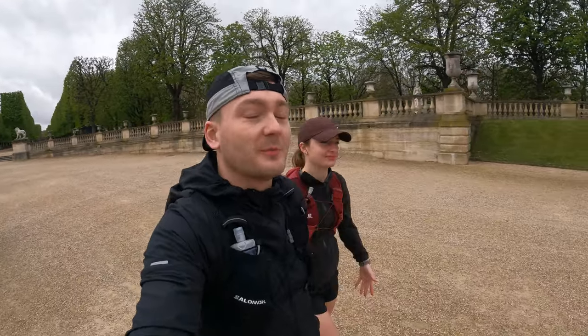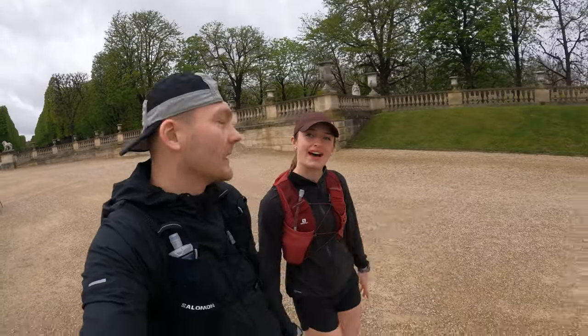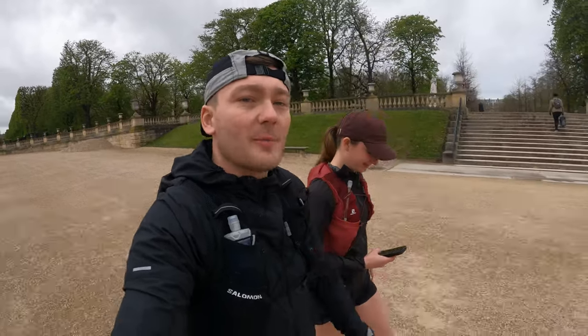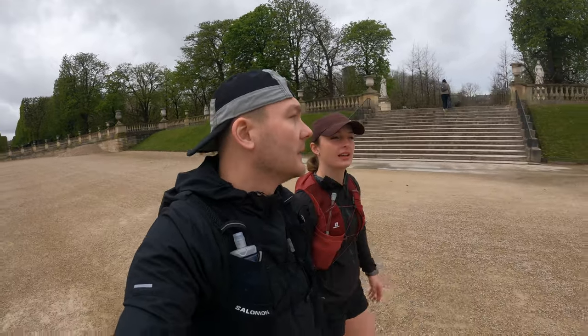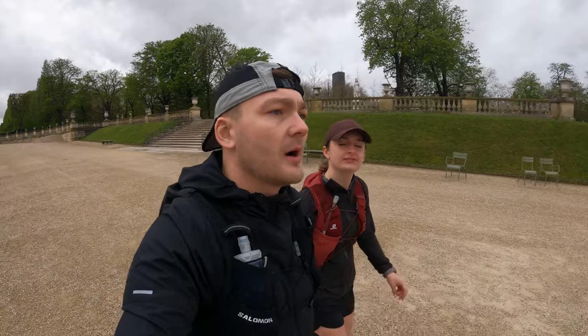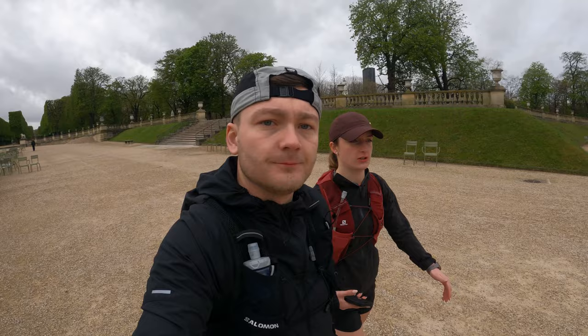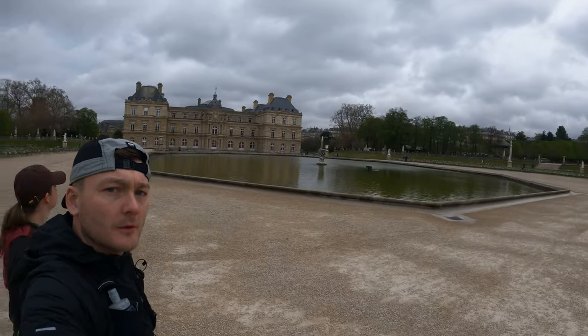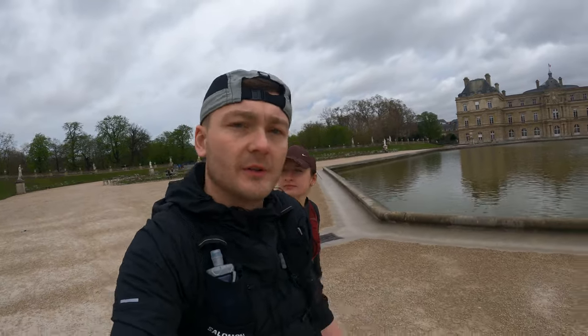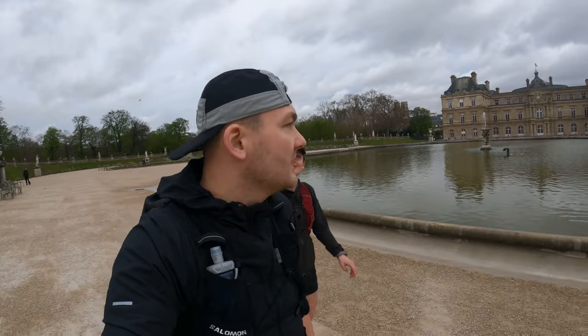Welcome back to a special episode — today we are in Paris! We're going to be doing a sightseeing tourist run. We'll go past some famous landmarks — five landmarks, maybe a special sixth one. We're starting in the Jardin du Luxembourg, about to pass the palace. We've got a nine-mile course and we'll stop at various points along the way to share some facts and tell you how we find running in Paris.